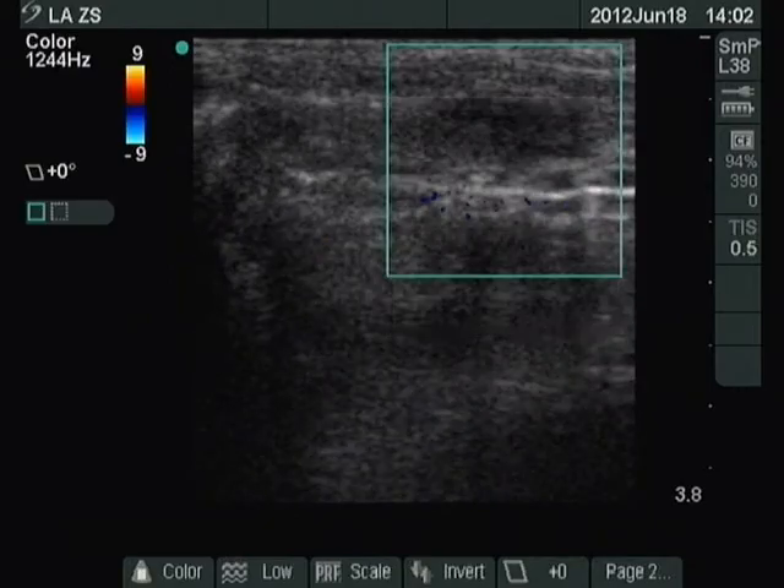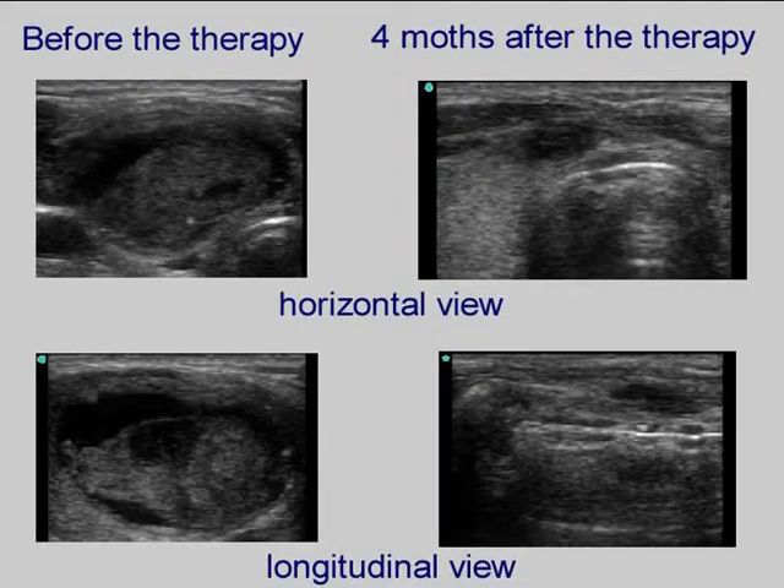The image demonstrates a comparison of the size before the first and four months after the last therapy. It is evident that the lesion has decreased significantly.